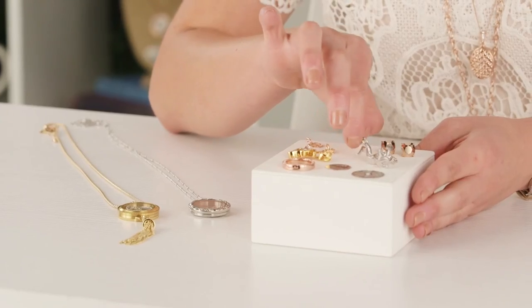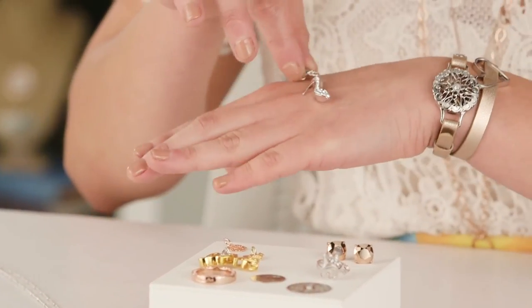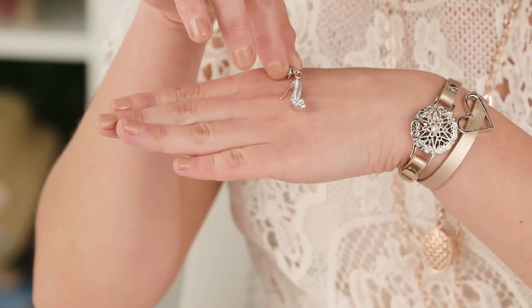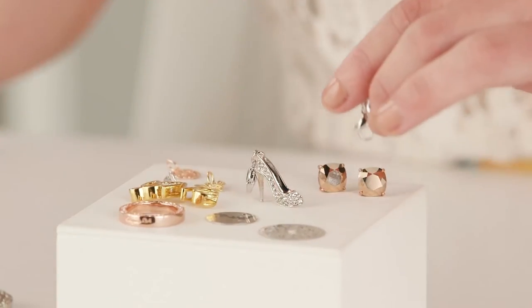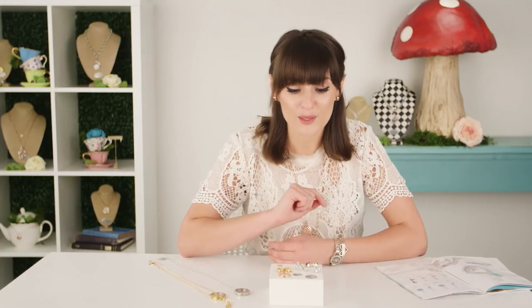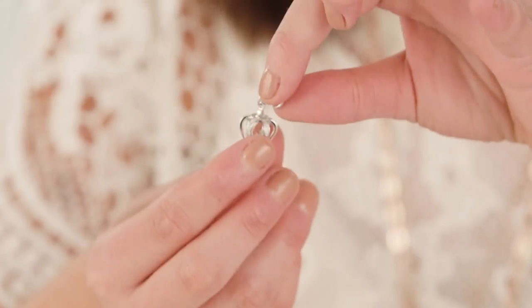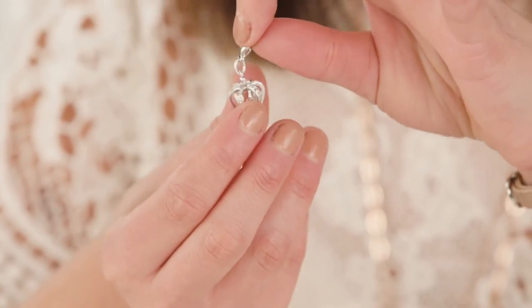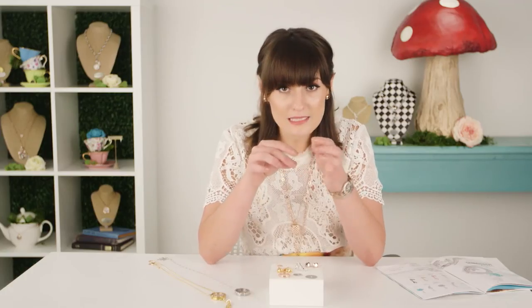In addition to that we also have a seasonal exclusive crown dangle, and this features 22 pave-set Swarovski crystals. The most amazing part about this little dangle is it actually has a little loose Swarovski crystal on the inside that floats around freely.